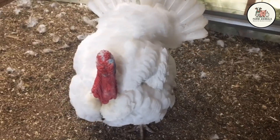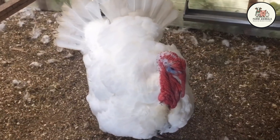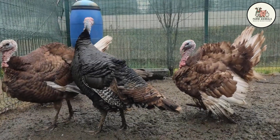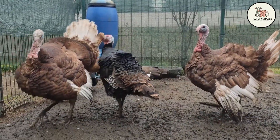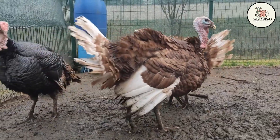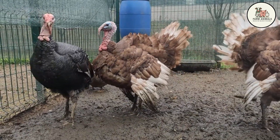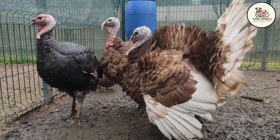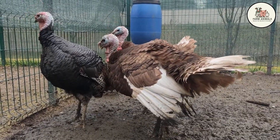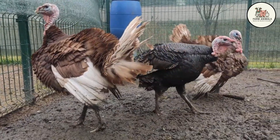Turkeys enter the battle with two completely different business models. The Broad-Breasted White (BBW) is the result of decades of selection to obtain the largest possible breast, making it a bird of mass and high carcass yield. The Bourbon Red, on the other hand, is a heritage breed valued for its intense meat flavor and suitability for pasturing — it competes not on volume but on the premium price that the gourmet consumer is willing to pay. While chicken dominates the daily meal, the turkey is positioned in high-end markets and holidays. By confronting them, we compare the BBW's industrial efficiency with the differentiated and superior value of the Bourbon Red.